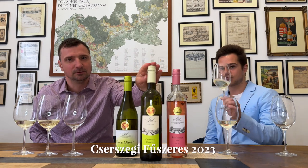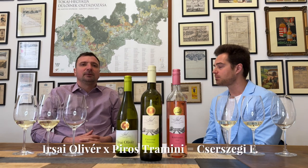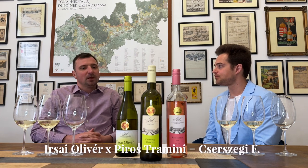Second in the lineup is another crossing made in the early 1960s called Cserszegi Fűszeres. Interestingly, it's the child of Irsai Olivér. Cserszegi Fűszeres was crossed in the 60s from Irsai Olivér and Red Traminer — Gewürztraminer. It definitely has a bit of the elderflower and perfume from Irsai, but it also brings grassiness, good acidity, some vegetal notes, freshly cut grass, green apple, gooseberry. It always reminds me of a Sauvignon Blanc. Do you agree?